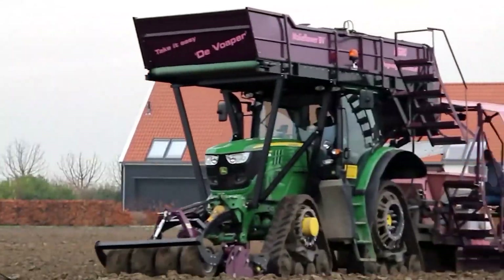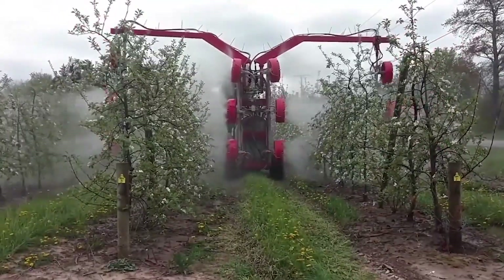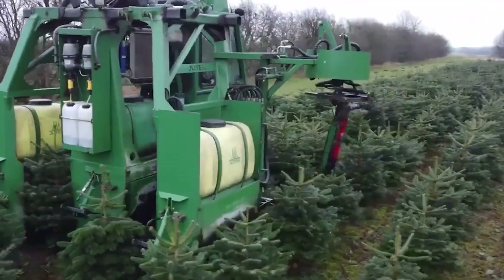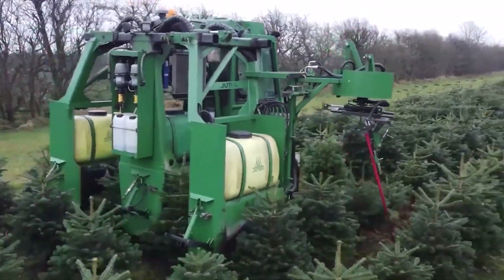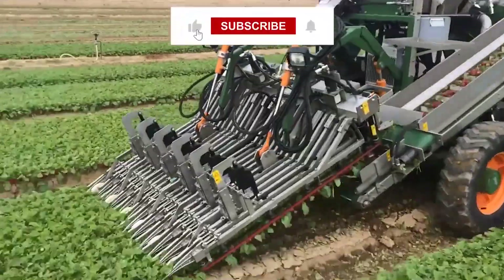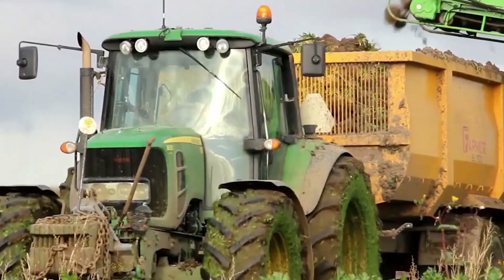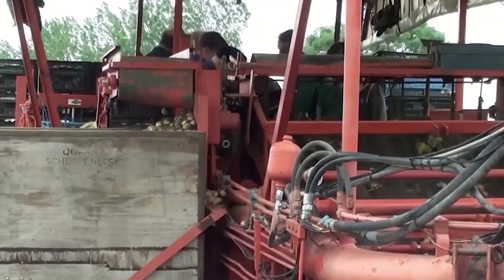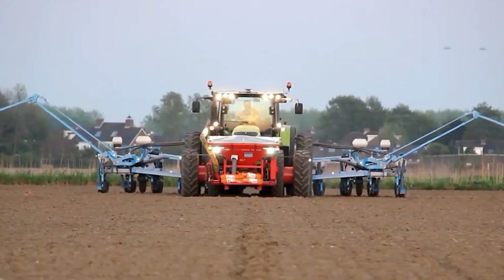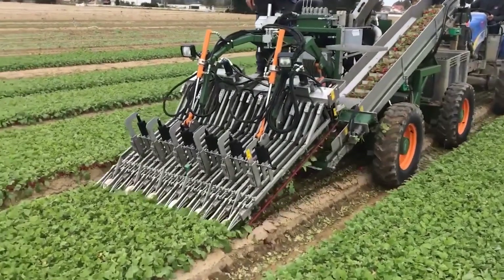You are going to see the future of farming right before your eyes, so brace yourself for awe as these amazing machines push the envelope and set the bar to a whole new level. Without keeping you waiting too long, let's get started. Radishes can now be harvested as quickly as light.